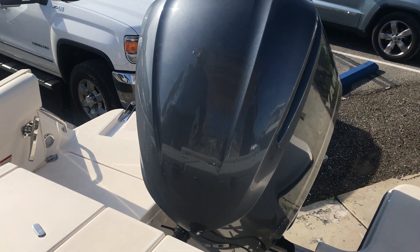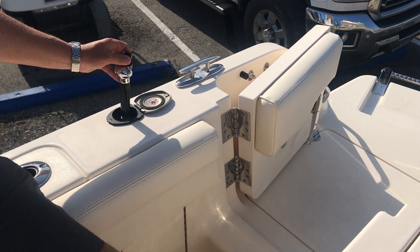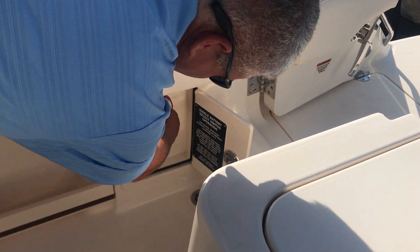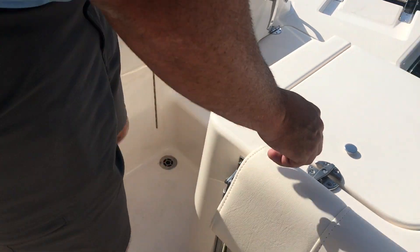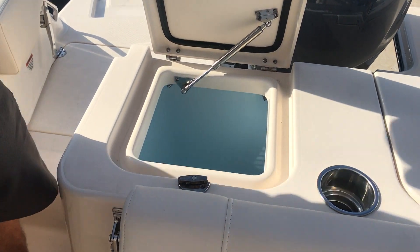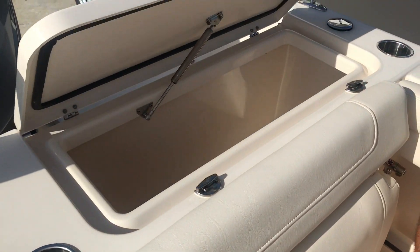As we enter the boat through the walkthrough transom, you'll see a freshwater sprayer. Battery switches are all right here in the back with the main breakers. This boat does have a transom live well and a large transom fish box.